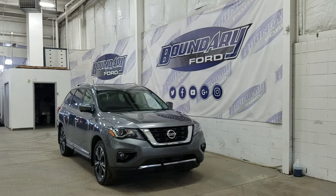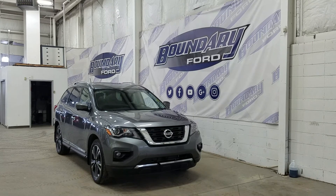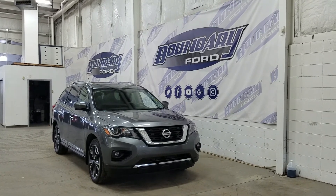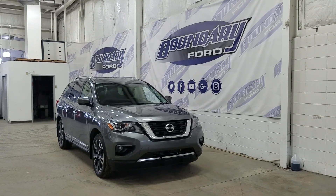If there are any more questions about this beautiful Nissan Pathfinder, please don't hesitate to contact our friendly and professional sales staff. We look forward to seeing you in store and answering any questions that you may have. I'd also like to thank you for shopping with us here at Boundary Ford.